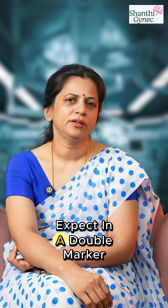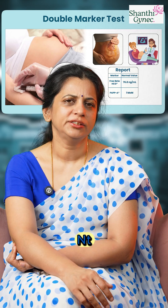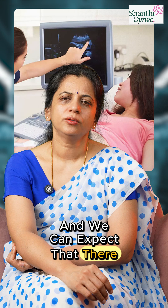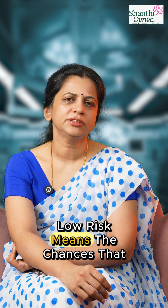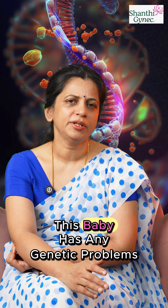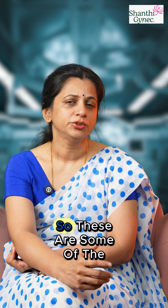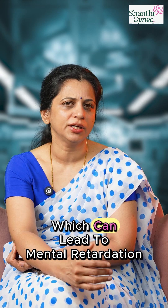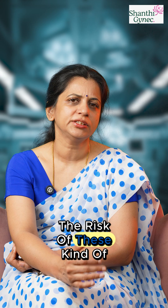The double marker is a blood test done along with the NT scan between 11 to 14 weeks of pregnancy. The report can say low risk, intermediate risk, or high risk. Low risk means the chances that this baby has genetic problems like Down syndrome, Edward syndrome, or Patau syndrome — which can lead to mental retardation and many complications — are quite low.